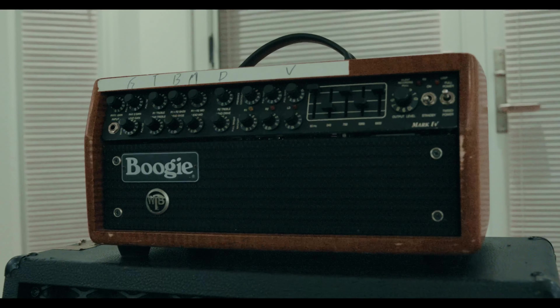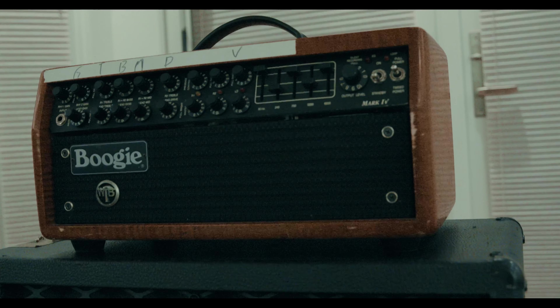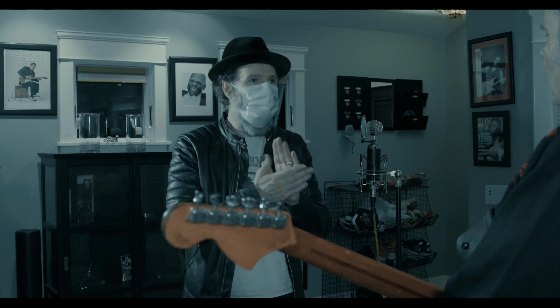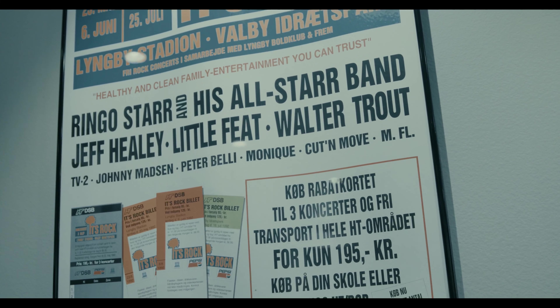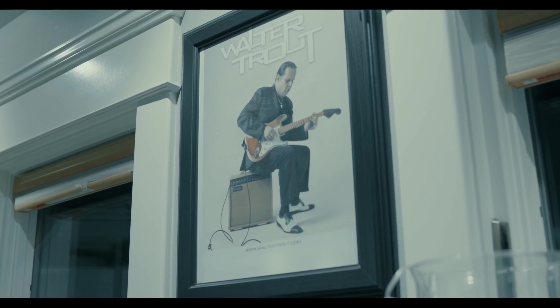What I use for pedals is my vintage Mesa Boogie Mark 4 that I bought many years ago. I just don't see any need for pedals. My theory is: if you get a kick-ass amplifier, why would you put it through a hundred dollar pedal?